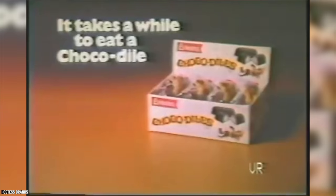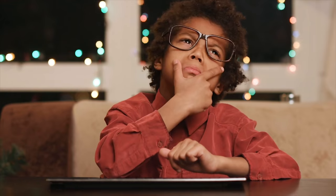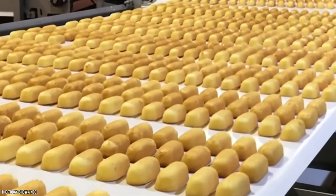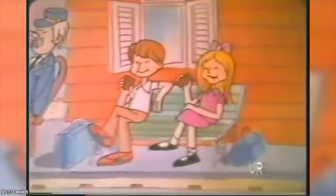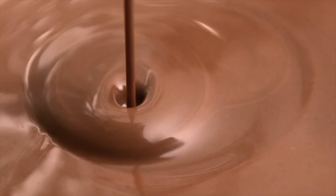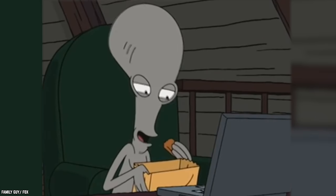Hostess Chocodile. The Hostess Chocodile was once the subject of a major debate: is it, or is it not, a chocolate-covered Twinkie? This long-running debate was finally settled when Hostess confirmed on television that yes, a Chocodile is in fact just that. The reason the answer wasn't clear was because the cake of a Chocodile and that of a Twinkie seemed to differ in texture — which was actually due to the chocolate coating causing increased moisture levels, making the cake taste slightly different.